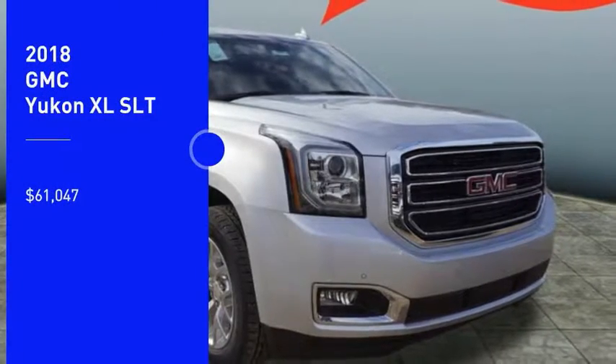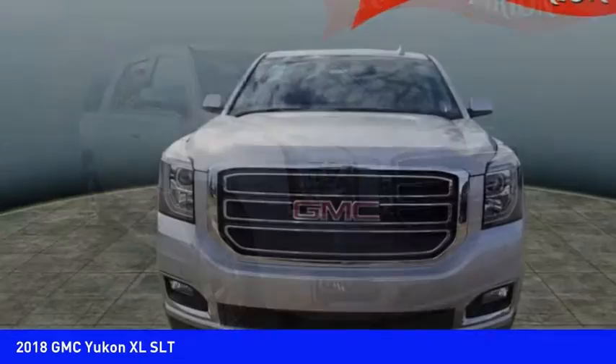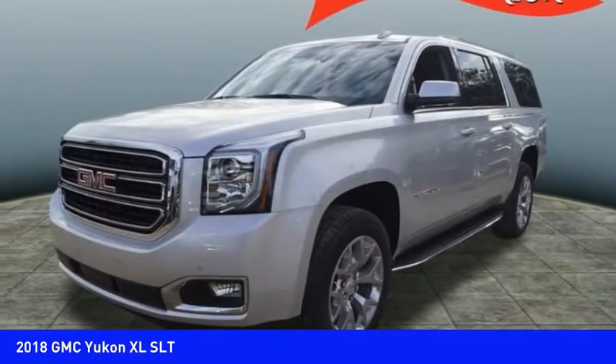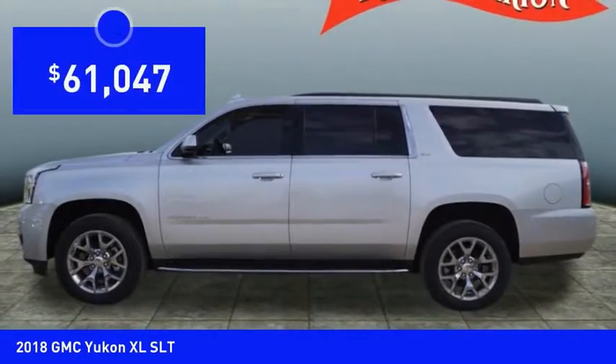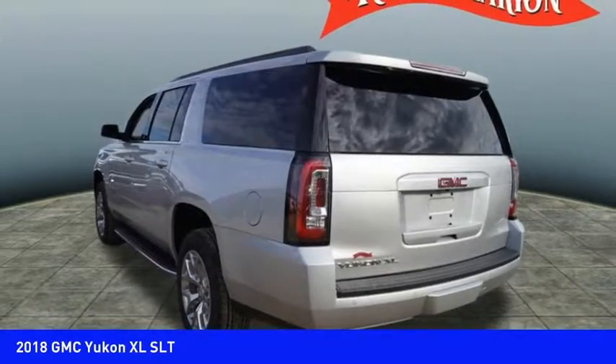Come test drive the 2018 Yukon XL. GMC Yukon XL is a great choice for families who need a full-size SUV with maximum seating. The looks don't hurt either and is priced below $65,000. Here are some of this vehicle's great options.